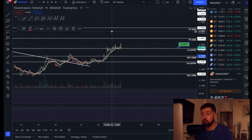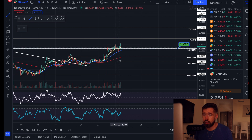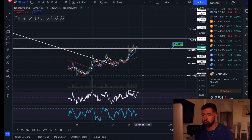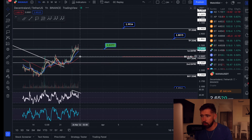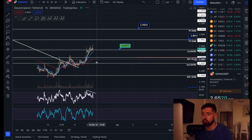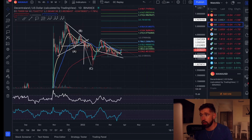Bearish divergence — as you can see here, we're creating higher highs while creating lower highs on the indicator. That's an early signal the bulls are running out of strength and we could see some pullback. If we do see that pullback, the first buy zone is the break even at 252. Close 50%, it comes back down, you break even on the rest of your trade and instantly re-enter. Bearish divergence on the money flow as well.